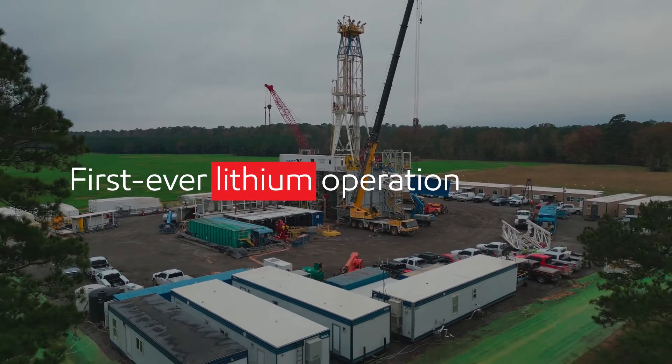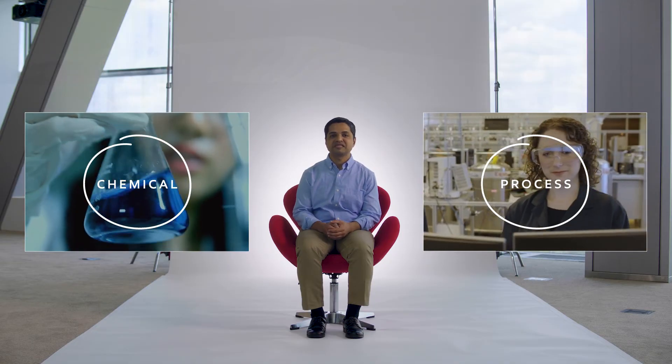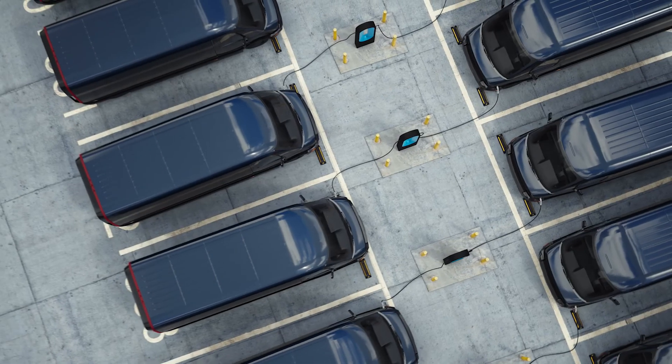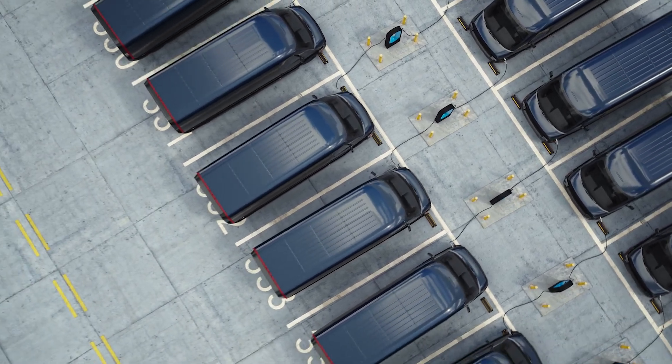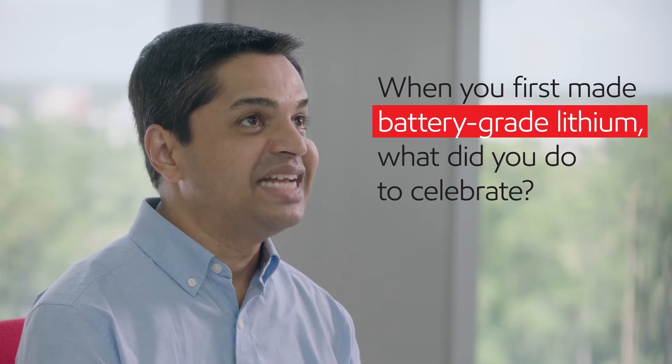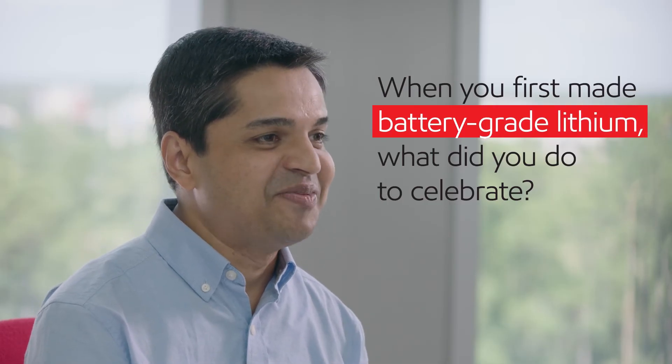This is ExxonMobil's first ever lithium operation. Lithium production involves a lot of capabilities that we already have within our traditional existing business lines, such as chemical engineering and process engineering, and we are bringing that to bear for the lithium production process. Every day, we are making progress towards our ultimate goal — to supply enough lithium to power approximately one million vehicles. We had doughnuts the next morning to celebrate our success.